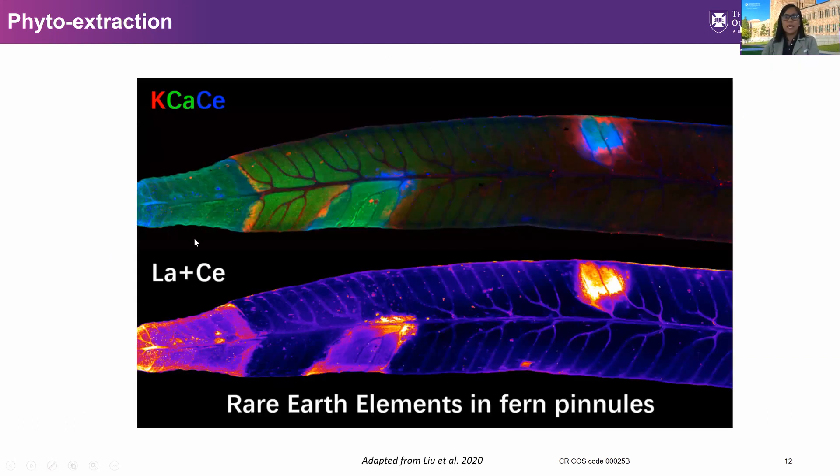This photo shows a leaf of a fern from a synchrotron micro-XRF analysis that shows the accumulated rare earths in the leaves. We are able to map these rare earth elements in the different parts of the leaf — for example, the blue area shown is actually the cerium.